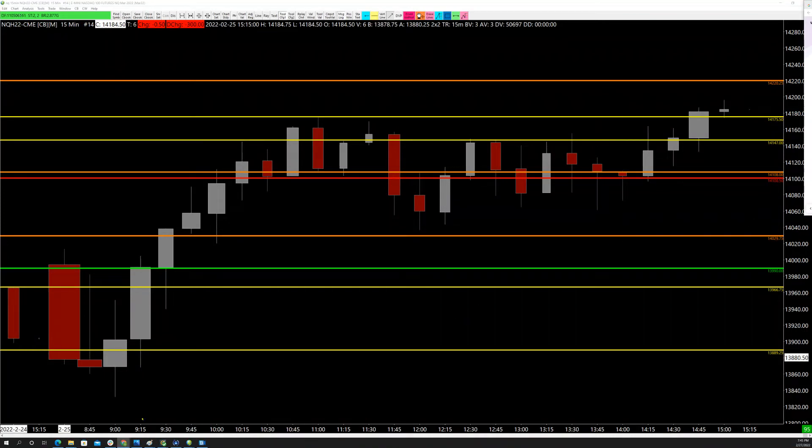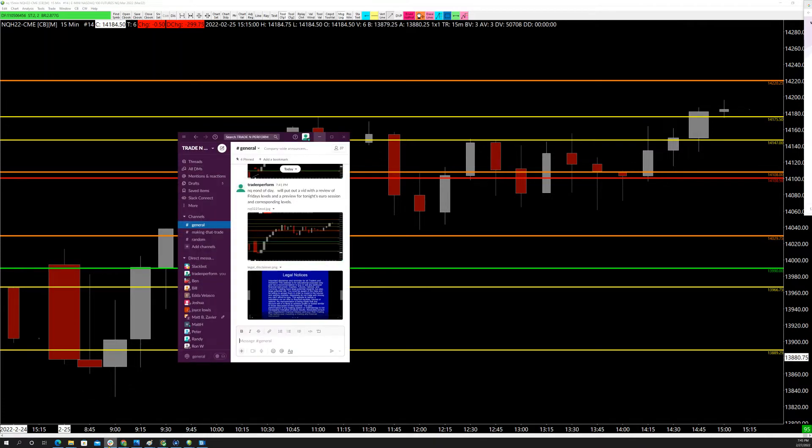Hey guys, this is Simon with Trade and Perform Coaching, doing a review of the levels and what we're looking for at the levels. There are multiple new members in the room and I want to make sure everyone gets up to speed and understands what we're looking for.